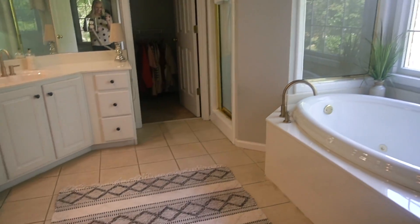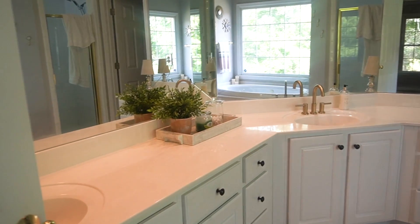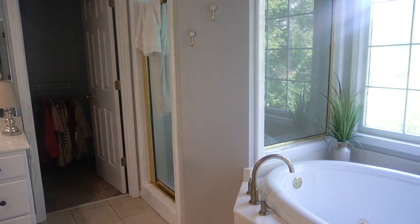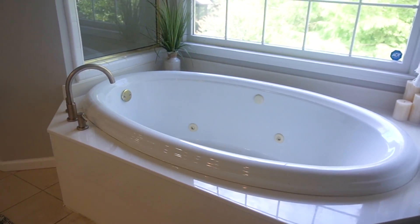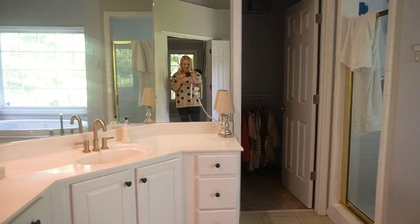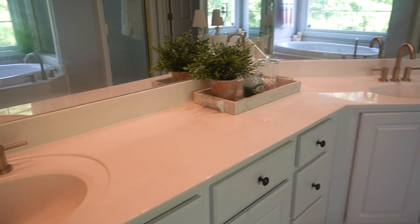Now we're in the master bathroom. The main thing we did in here was change out the faucets — we had some brassy gold going on with the shower, so we just did some muted gold bath faucets and also the sinks. That just kind of tied everything together. As far as decor, I just kept things really, really simple in here as well.